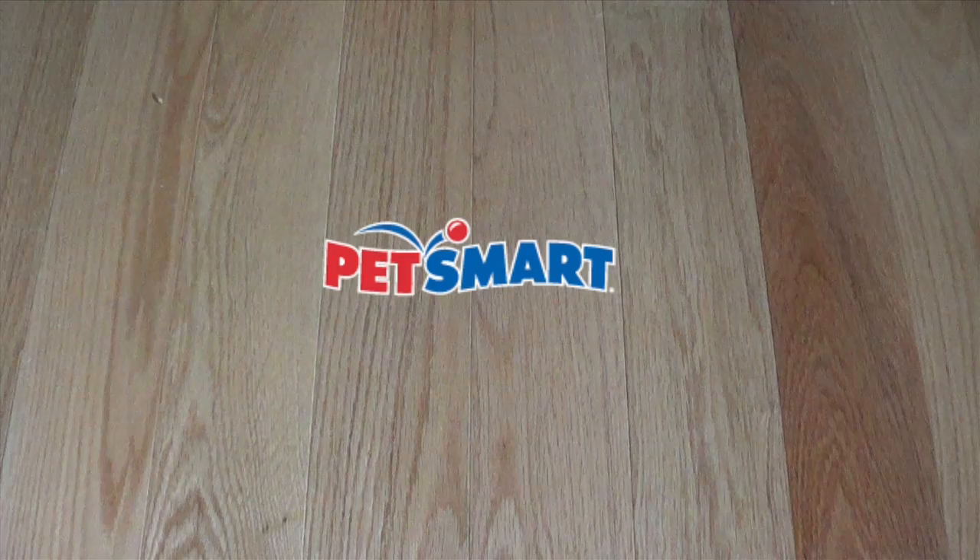Hey guys, it's me, ChocolateColors26, and today's video is going to be a PetSmart haul. We went to PetSmart and we got a couple of things for the hamsters and some things for Isabella.